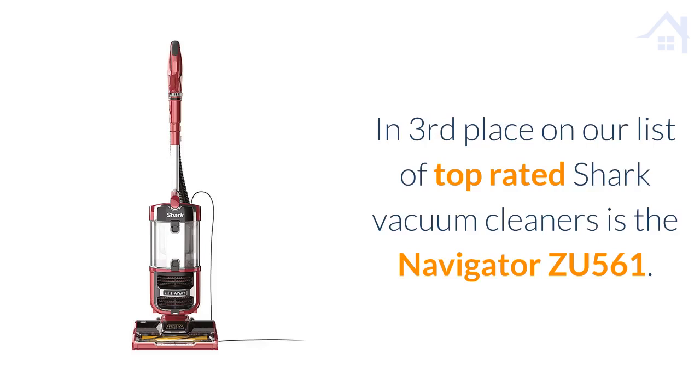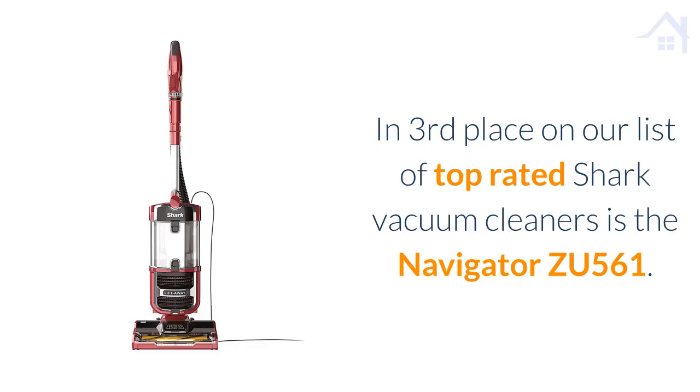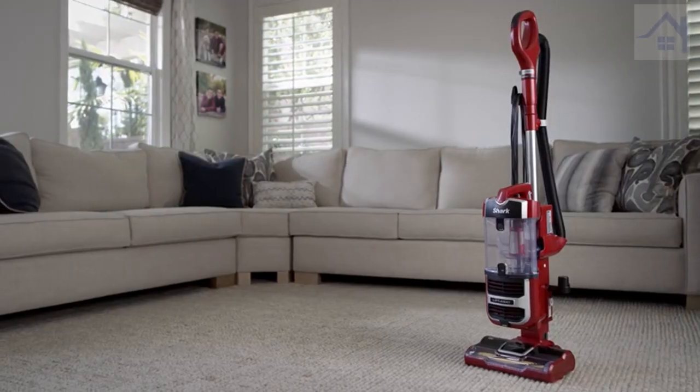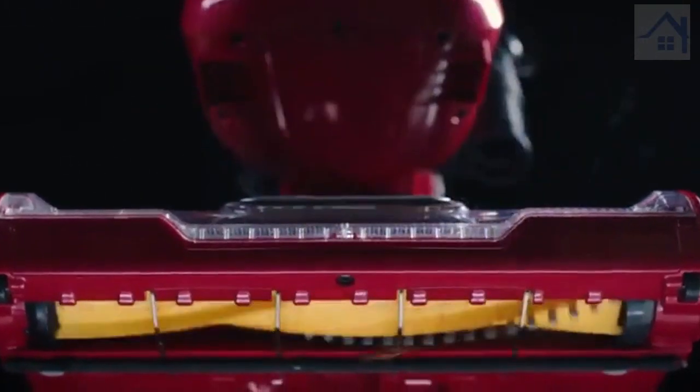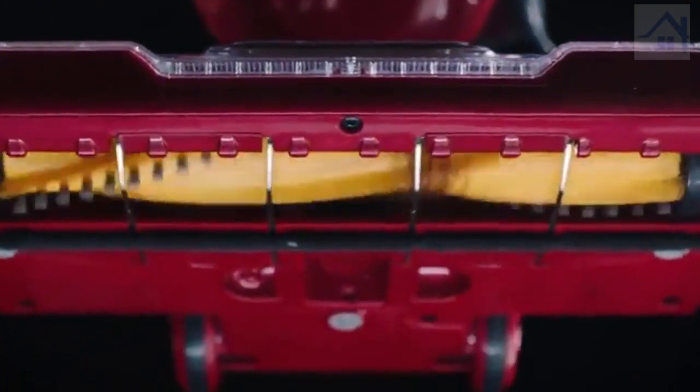In third place on our list of top-rated Shark vacuum cleaners is the Navigator ZU561. Shark's next-generation Navigator vacuum includes the Zero-M Cleaner Head, which actively removes hair wrap from the brush roll.